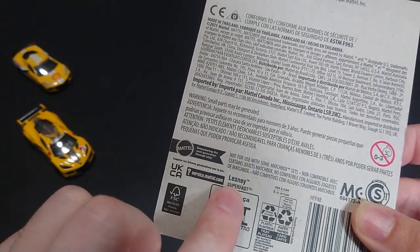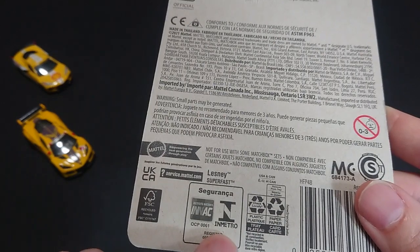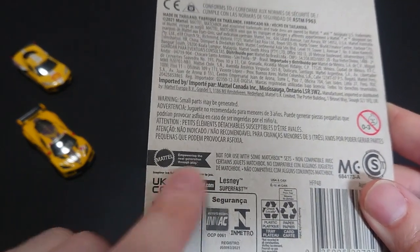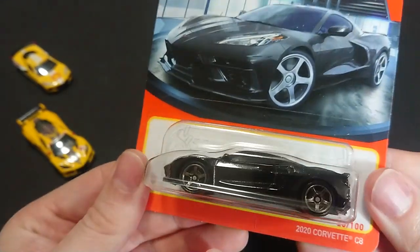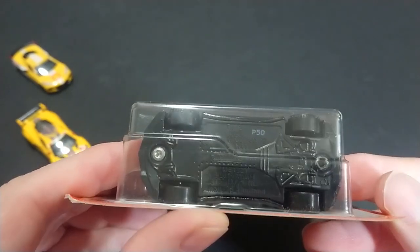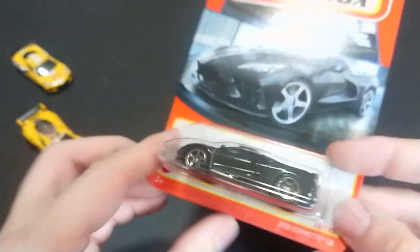This is sort of the Super Fast series — I know it's a separate series but anyway. The recycling info and all its other registrations: FSC and the 'empowering the next generation through play.' All black, nice and shiny. You can see the gas cap, the P15 number, 2020 C8 Corvette, made in Thailand.